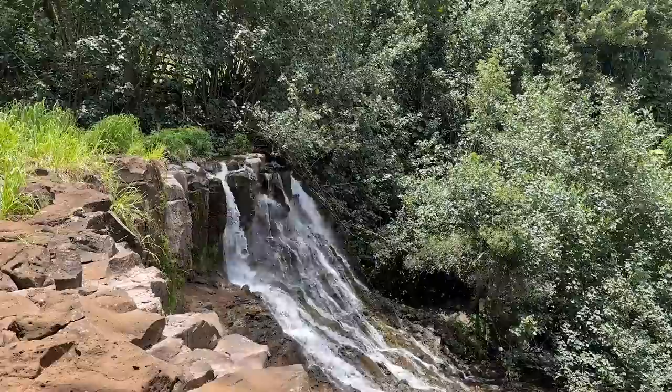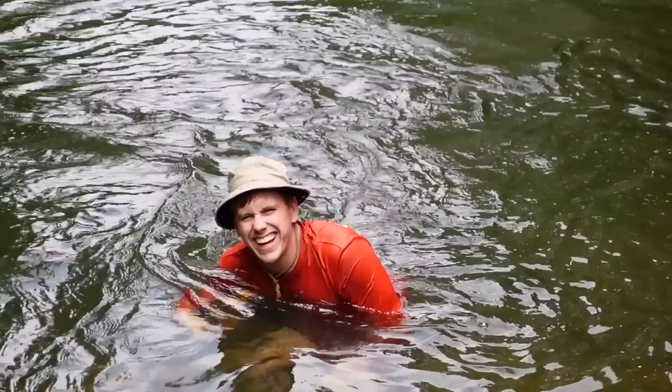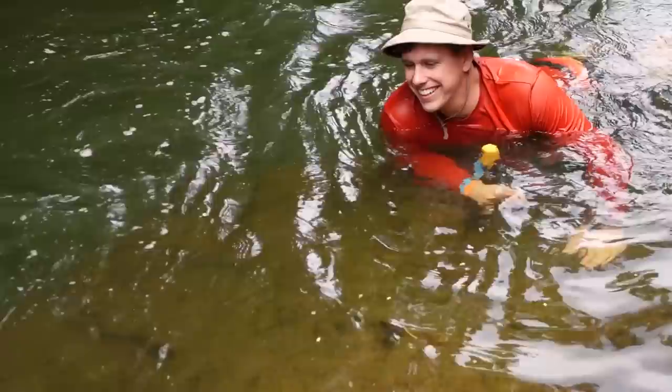How is it? Doing great. Want to get in? Not really. I'm going to jump in there — off this waterfall? Yeah!